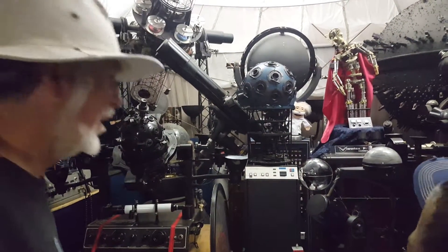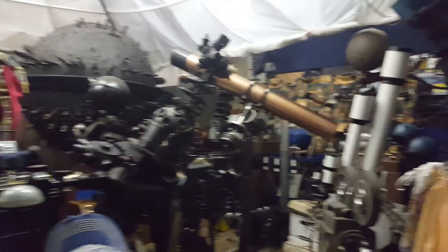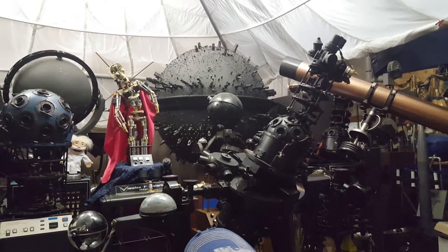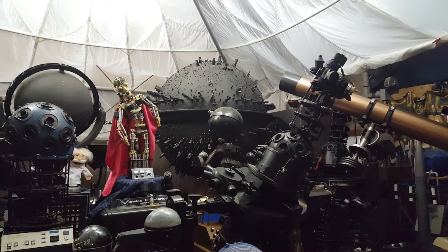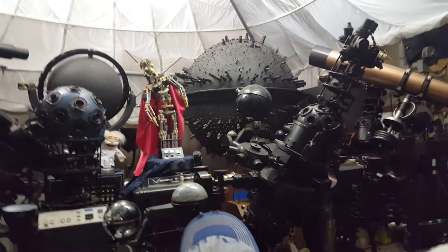They designed the Apollo moonshot navigation computer based entirely on that planetarium projector. That big black one that looks like the Death Star over there? That came from San Diego, from Balboa Park — the Fleet Planetarium. It's got 10,000 individual lenses to project the stars.